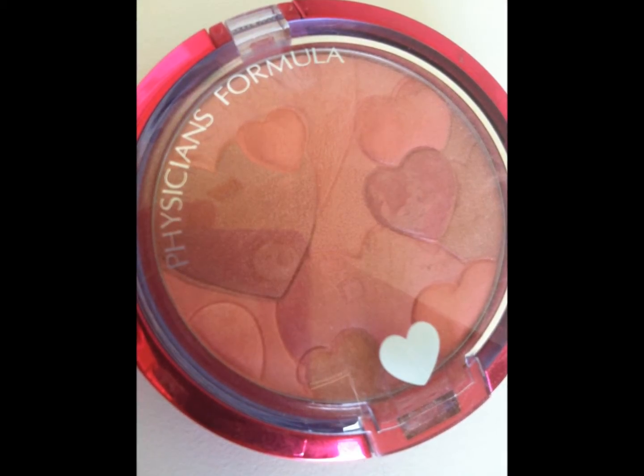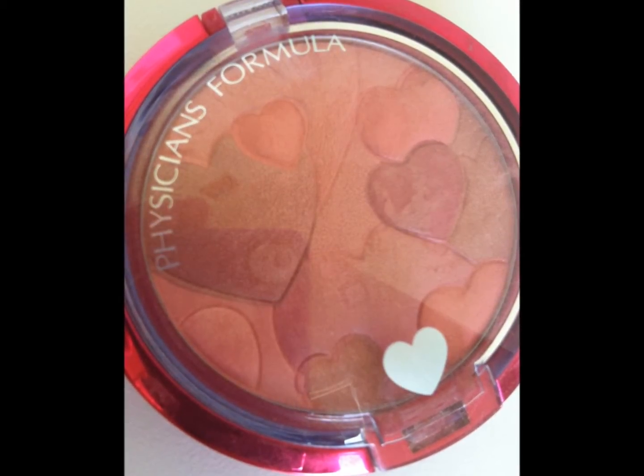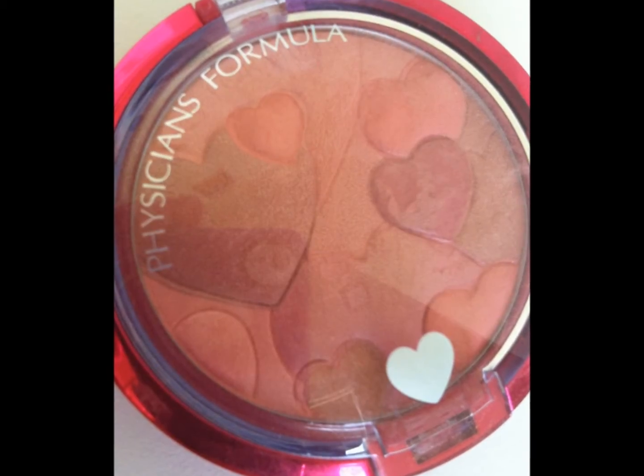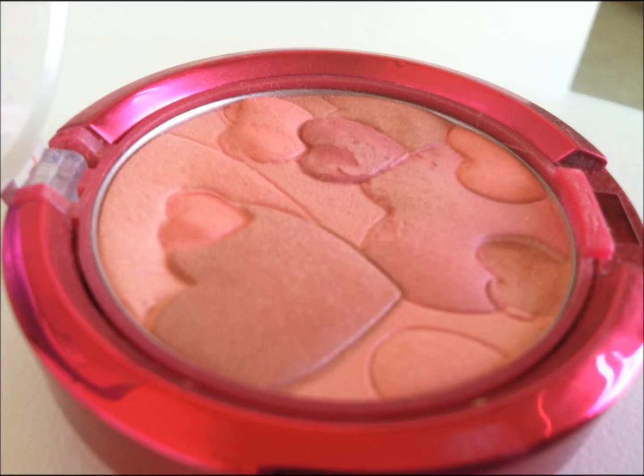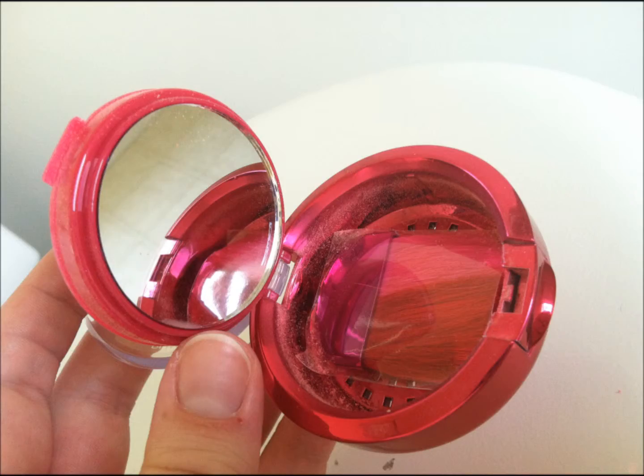My last favorite product of July is by Physicians Formula. It's their Happy Booster Glow and Mood Boosting Blush in the shade Natural. As you can tell, it offers a really natural, shimmery pink blush for your skin. It smells like roses, which gives kind of a clean feeling on your skin rather than cakey. It's also a compact that offers a mirror and a brush to apply the blush. So if you're just looking to add a quick glow to your skin, and it does come in a range of colors, I would definitely try this product by Physicians Formula.